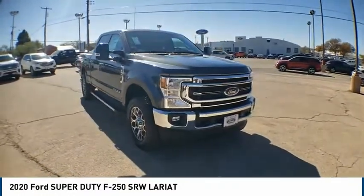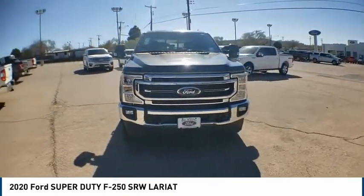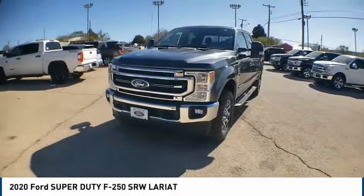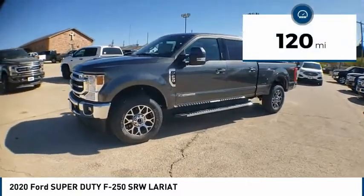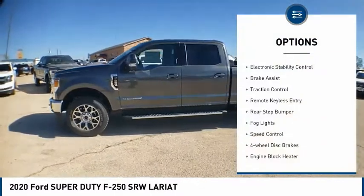Make a great choice today with the 2020 Ford F-250 Super Duty. Head-to-head fuel efficiency, head-to-head towing, head-to-head torque — the Ford F-250 Super Duty. This vehicle has less than 200 miles. Here are some of this vehicle's great options: electronic stability control, brake assist, traction control.